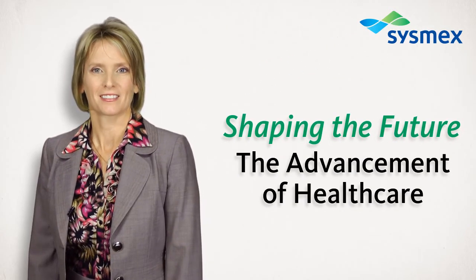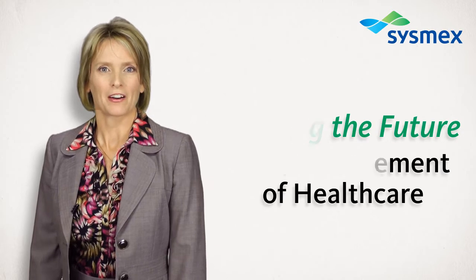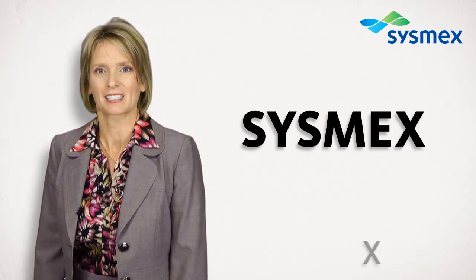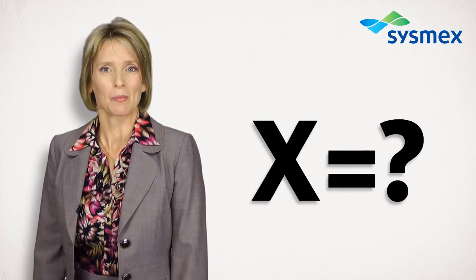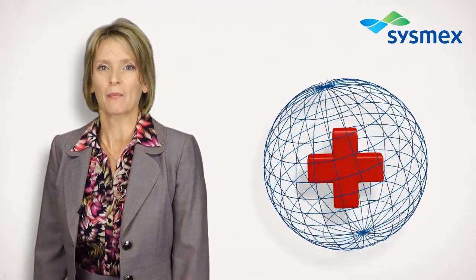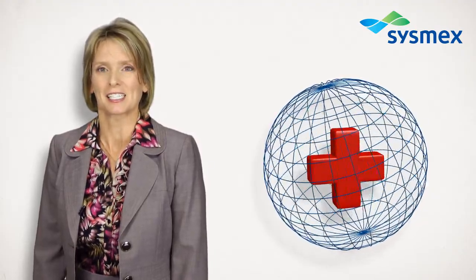The Advancement of Health Care is at the heart of the Sysmex brand. Sysmex is a brand name comprised of the words system, medical, and the letter X. In medical research, the letter X is the unknown. At Sysmex, we solve for the unknown through global advancement of health care, and we have been solving for the unknown since 1968.